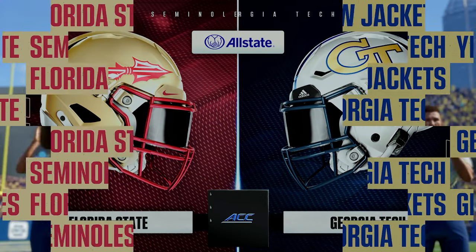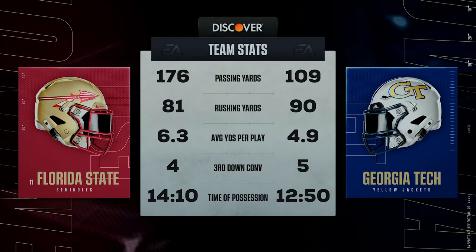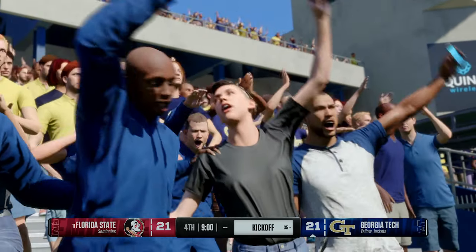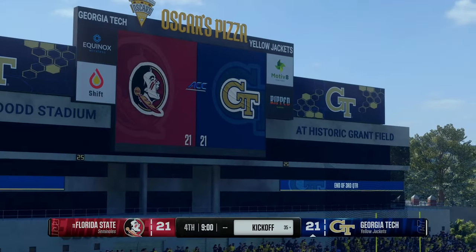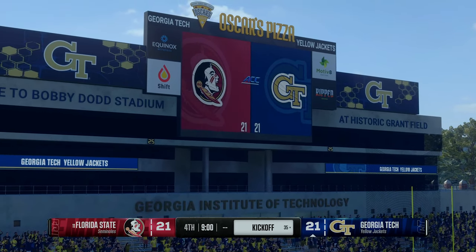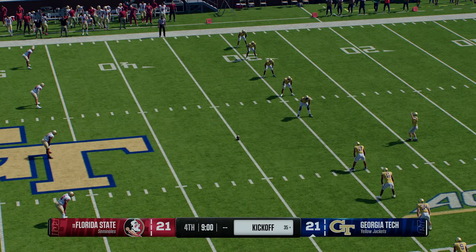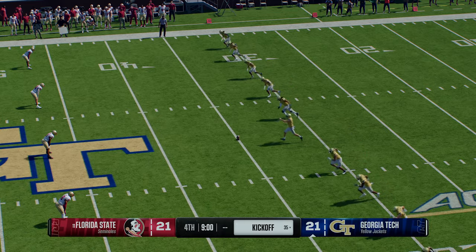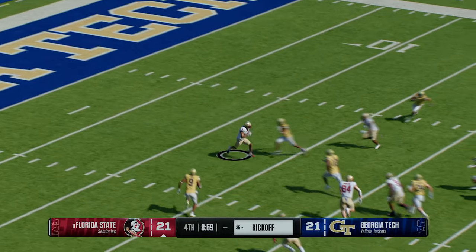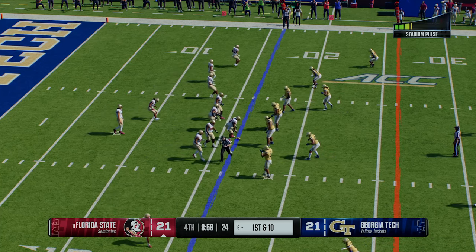We get to the end of three — it's been a tremendous competitive battle, Kirk, as we check out some of the stats so far. Let's see how this fourth quarter unfolds — everything to play for here for both teams. The kickoff team is out on the field. Good field position created — solid job by the coverage team, they bring him down at the 16, and the Florida State offense heads back onto the field.